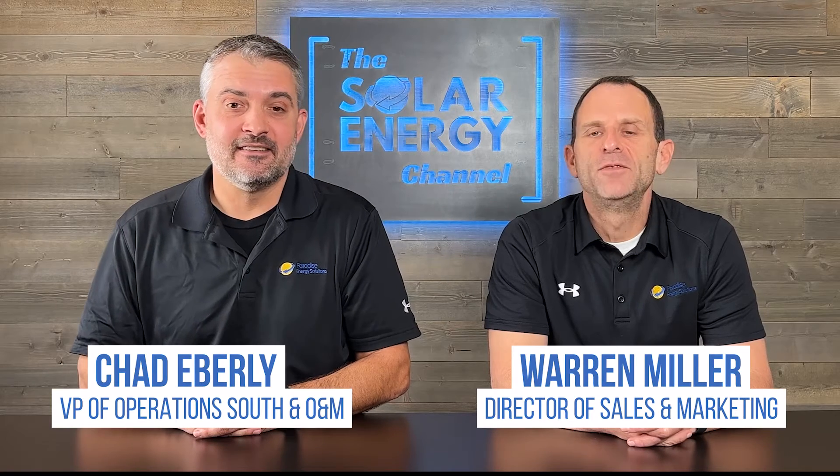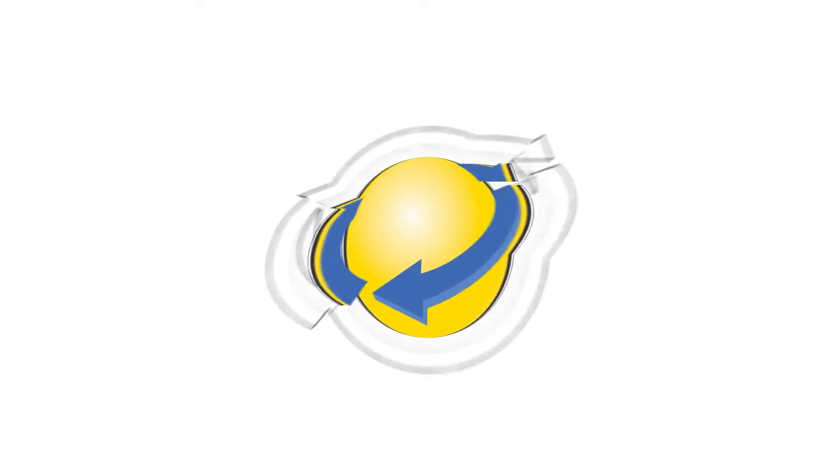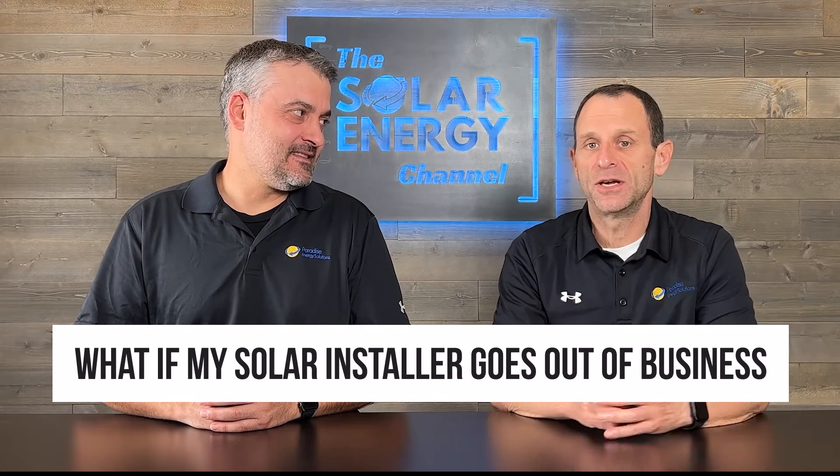I'm Warren. And I'm Chad. And if you're looking for an honest, inside look at all things solar, then you've come to the right place. Alright, Chad, so tell us — what should you do if you find out that your solar installer has gone out of business? Great question, Warren.